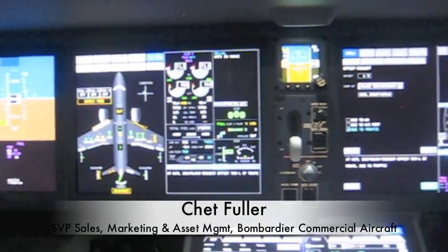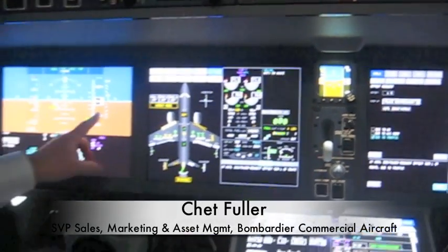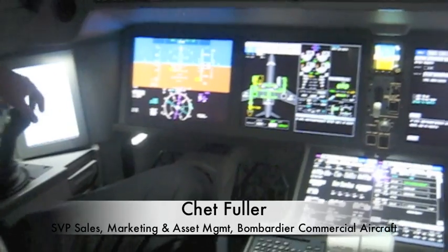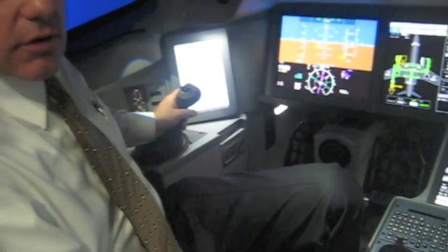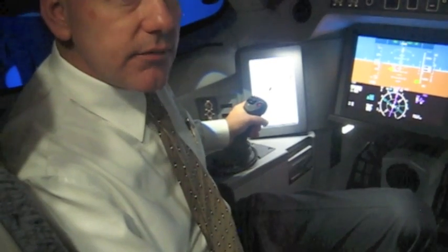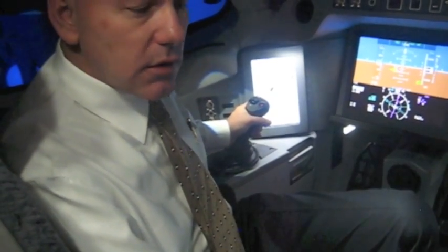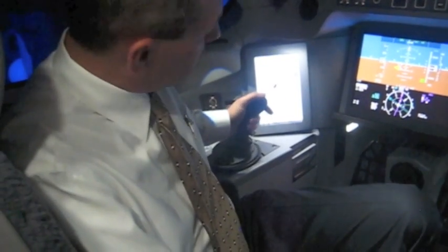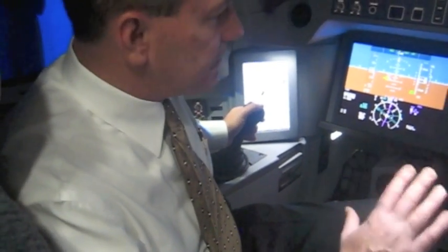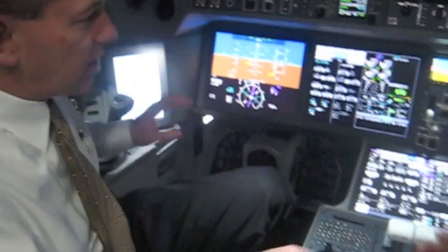You have a velocity vector and trim-to-speed side stick controller with soft stops that keep you within the control laws of the airplane. And if you feel that you need to in extremis violate the control laws, you can pull through the soft stops and control the airplane. Phenomenal technology.